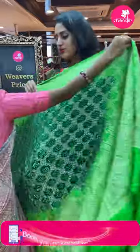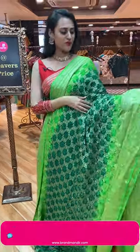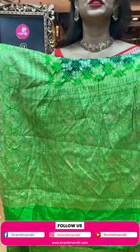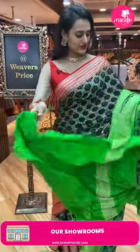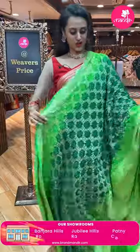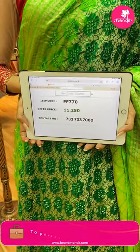Here's another saree in the combination of green and green — a blend of both bottle green and beautiful parrot green. Look at the body: amazing Bandhani crushed dots all over the body. The border has beautiful floral and leaf design with diamonds, which is very nice. The pallu has a lovely brocade pallu, and it has a lovely contrast blouse. The code of this beautiful one is FF770.